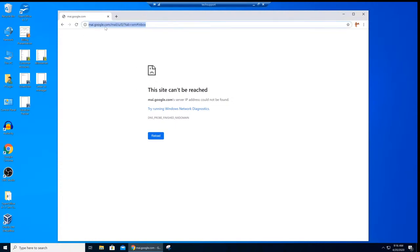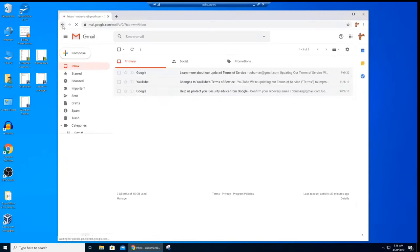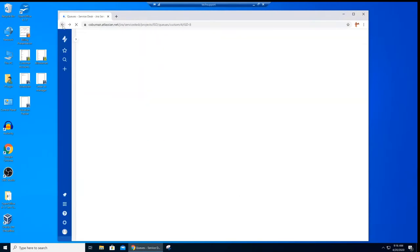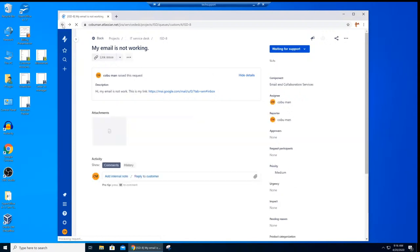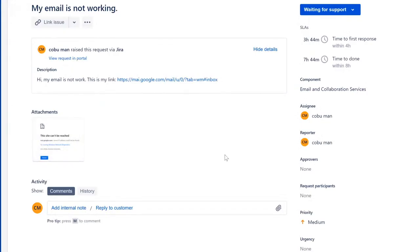If we click on the link, sure enough it's not working because it's broken. As we can see, we're just missing the letter 'L' there. If we just type in 'L,' we can see the email is working. So we can simply come back to the customer and say, 'Hey, this is the correct link.' This is an easy ticket and no problem at all.